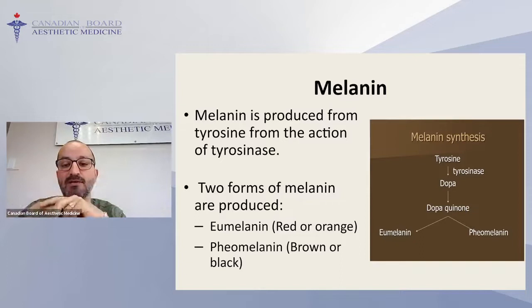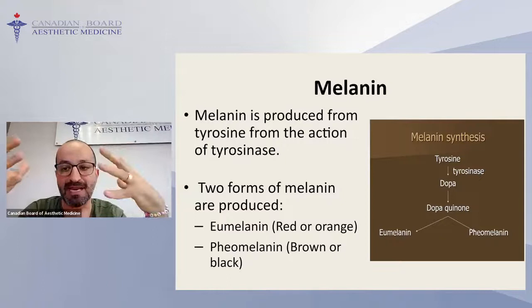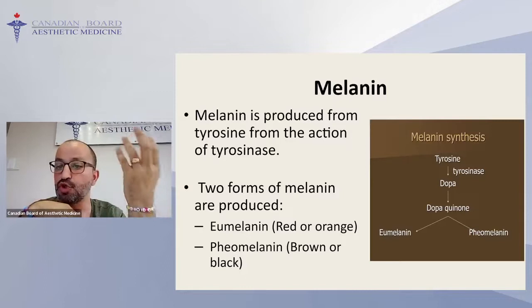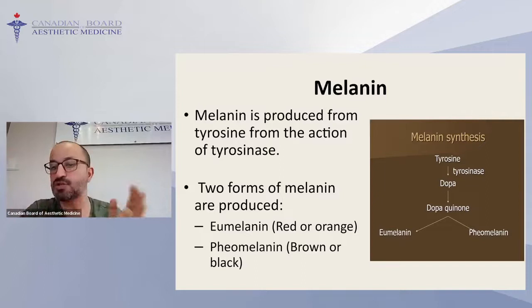Some skincare products used for hyperpigmentation treatment work by blocking tyrosinase, thereby reducing melanin production. There are also two types of final melanin produced inside melanocytes: eumelanin, which tends toward red or orange, and pheomelanin, which is more brown to black. Lower Fitzpatrick types have more eumelanin; higher types have more pheomelanin. When hyperpigmentation occurs, the body tends to produce eumelanin first — that's why post-inflammatory hyperpigmentation initially appears reddish-orange, then becomes darker as pheomelanin forms.